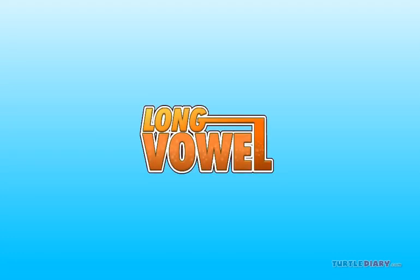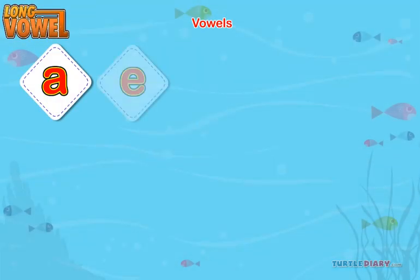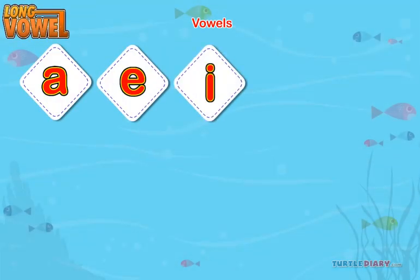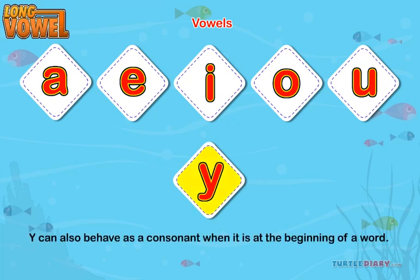Long vowels A, E, I, O, U, and Y are the English vowels, although Y can also behave as a consonant when it is at the beginning of a word.